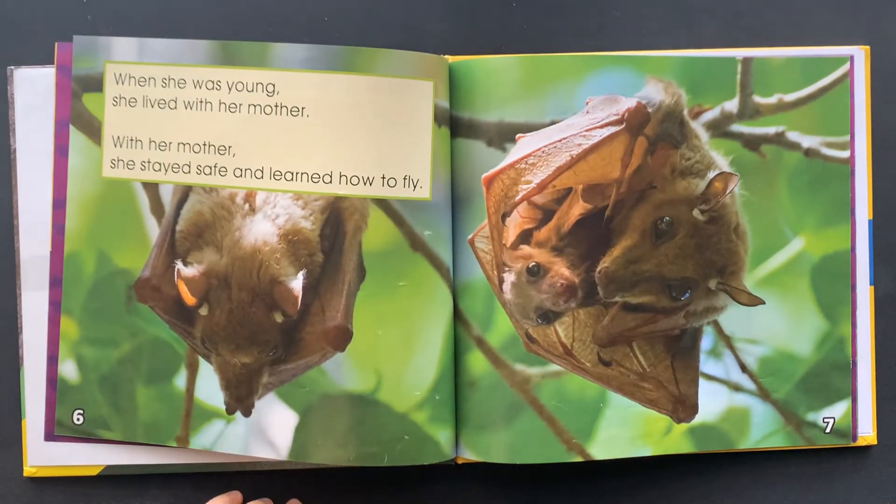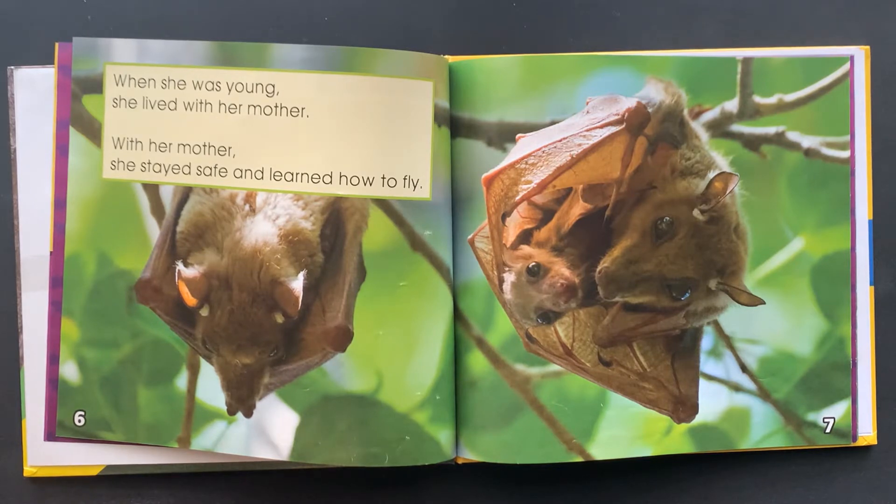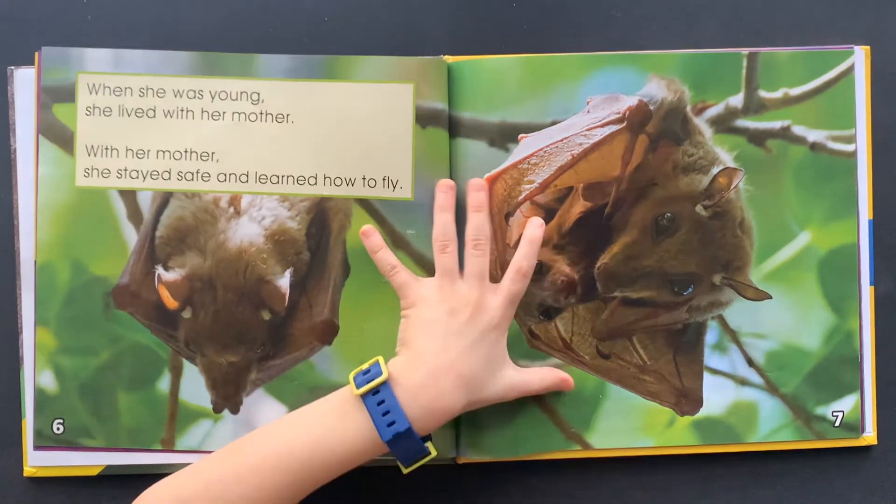When she was young, she lived with her mother. With her mother, she stayed safe and learned how to fly.